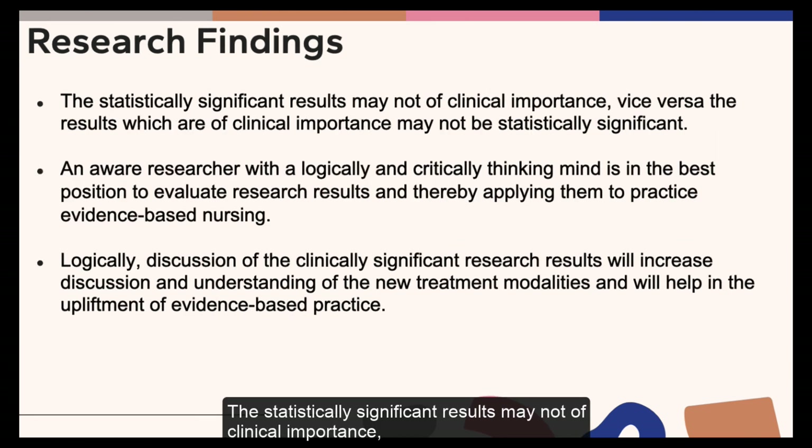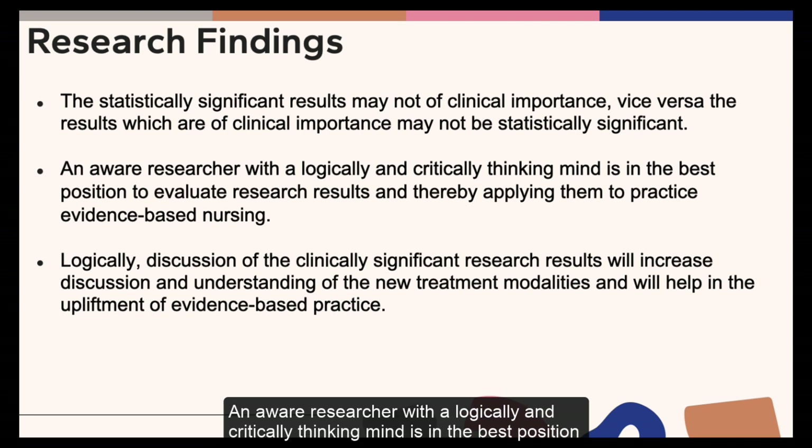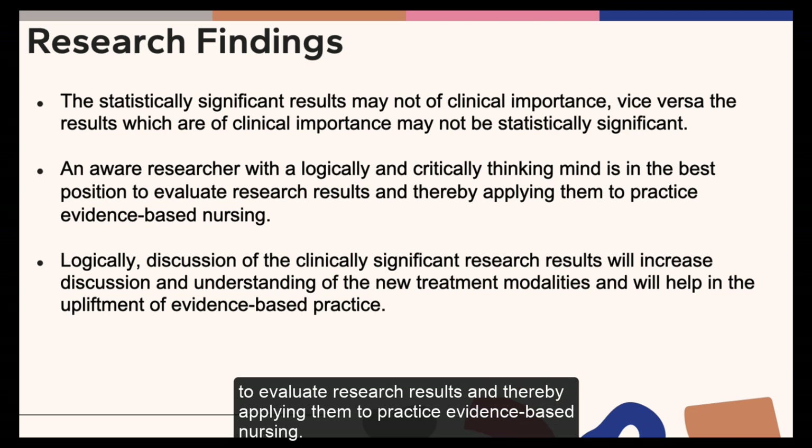Now, statistically significant results may not be of clinical importance and vice versa — results which are of clinical importance may not be statistically significant. An aware researcher with a logical and critical thinking mind is in the best position to evaluate research results and thereby apply them to evidence-based nursing practice.